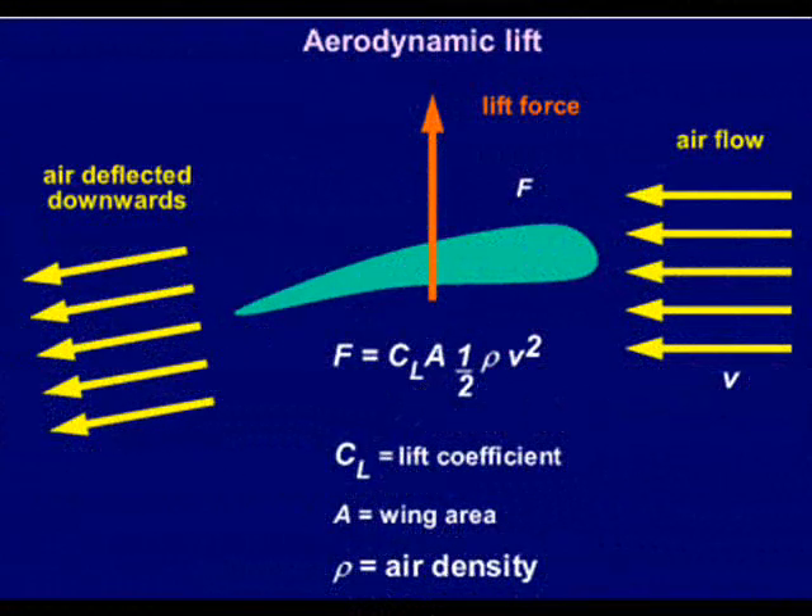In addition, Newton's third law states that any action must have an equal and opposite reaction. As the air flows down over the trailing edge of the wing, it creates a downward force. This downward force must be offset by an equal and opposite upward force, which is lift. Take that, gravity!